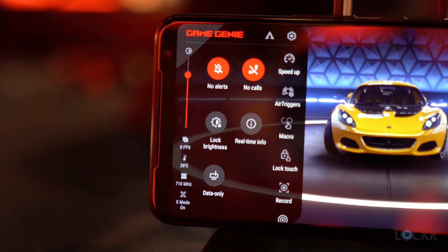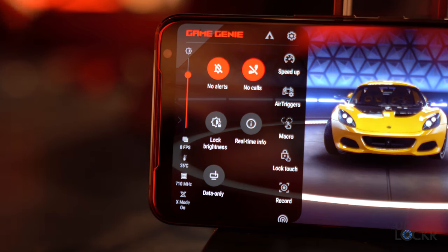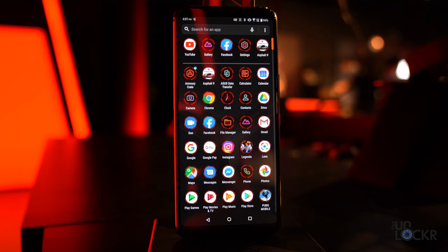Game Genie allows you to control your notifications, see system info, create macros for games, record gameplay, or set up live streaming. Keep in mind this is all pre-release software, so these apps and included apps can change and probably will with each market.